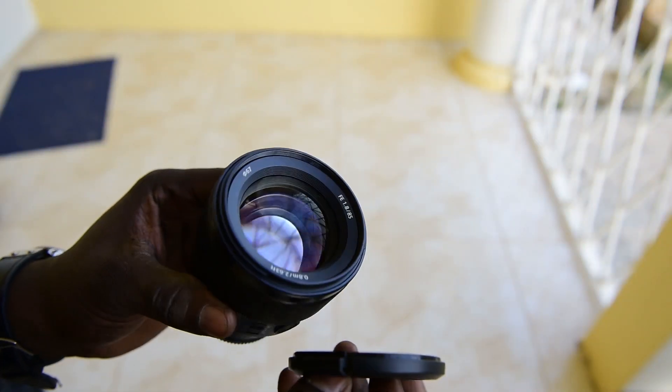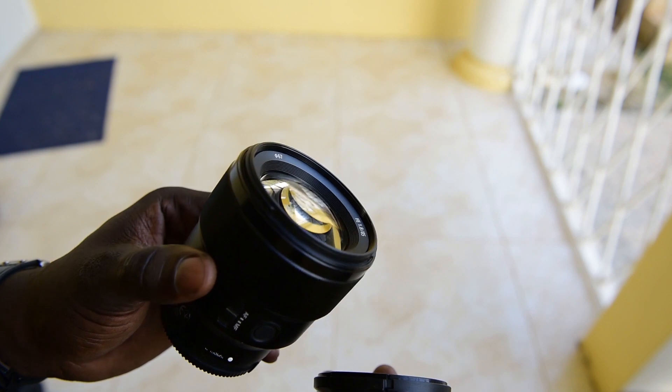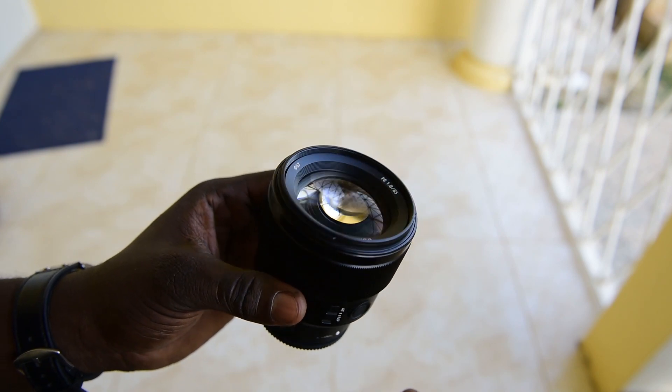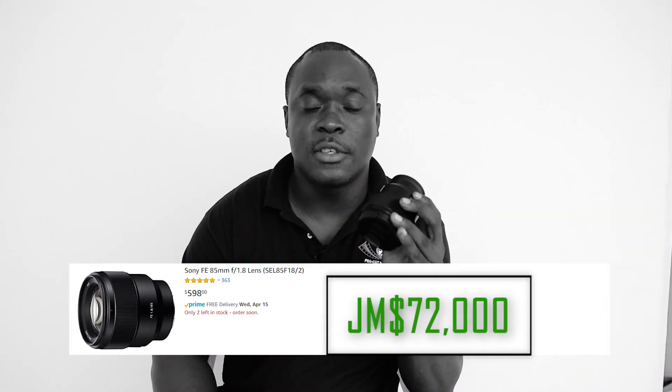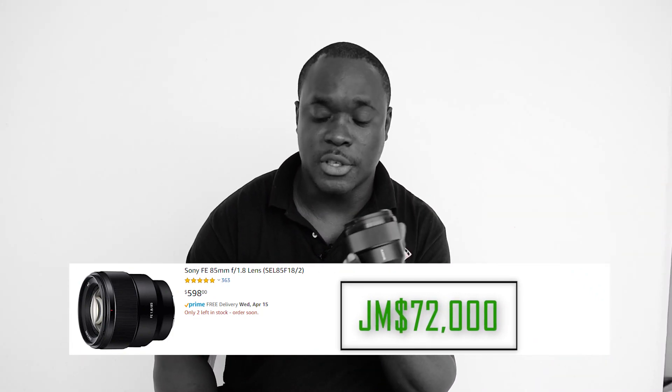Next up we have this bad boy here. This is the Sony 85mm 1.8. This lens is currently being sold for $600 US dollars, and to get this you would need $72,000 Jamaican dollars to purchase.